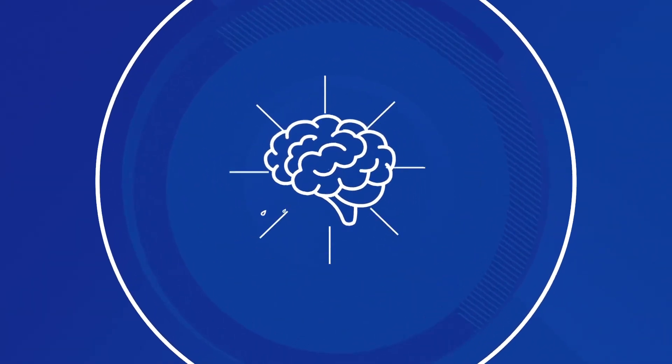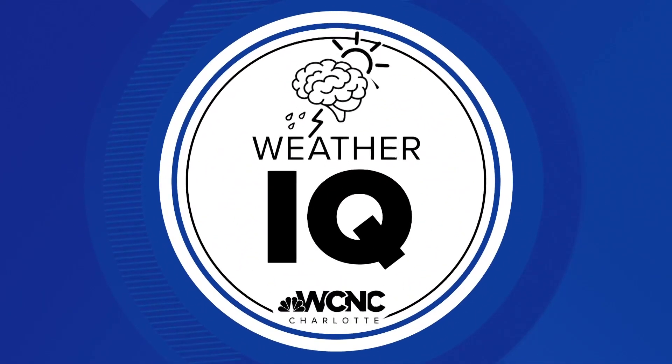Hurricane season starts tomorrow and typically peaks around August through October. Before the season officially begins, we're getting a first-hand look into the power of one of these storms. Chris, turn the winds up to a low-end category four in this week's Weather IQ.